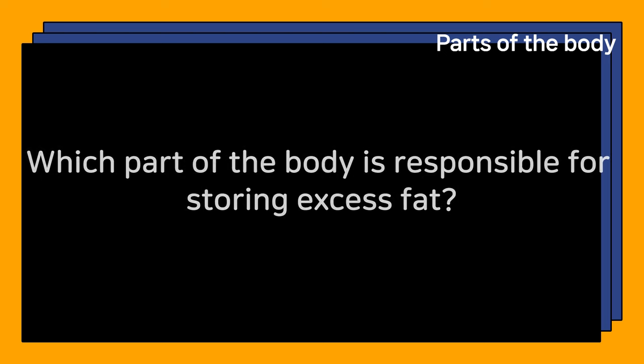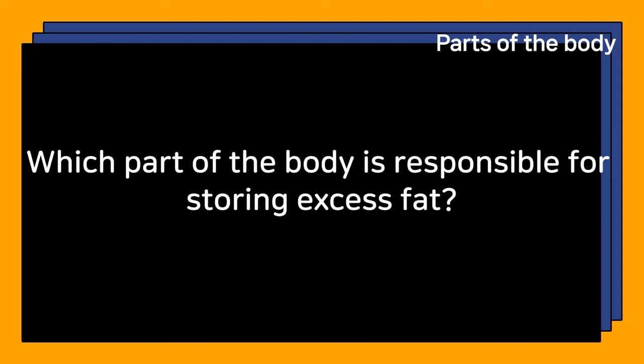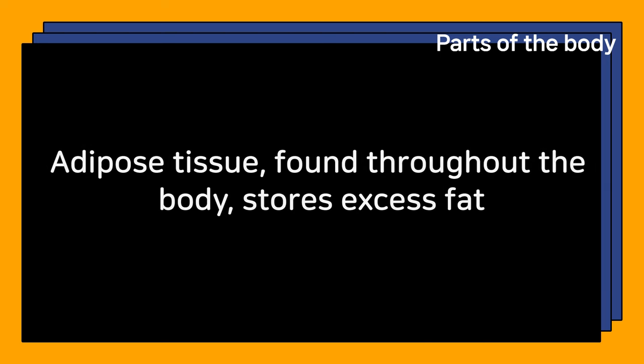Which part of the body is responsible for storing excess fat? Adipose tissue, found throughout the body, stores excess fat.